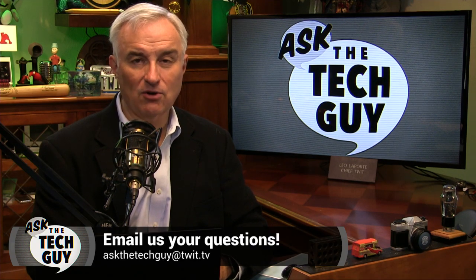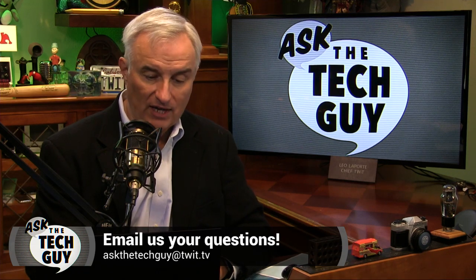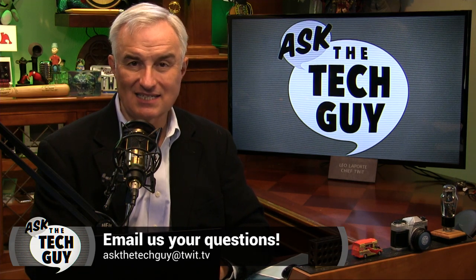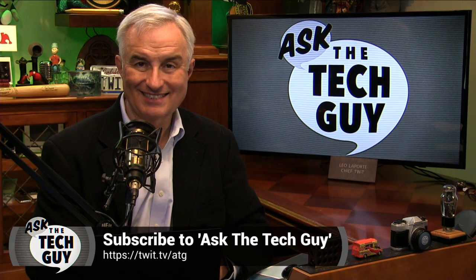I lost it too. Thanks for the question, Scott. If you have a question for us, we'd love to hear from you. All you have to do is send it to AskTheTechGuy at twit.tv. Maybe you'll be next. See you next time.